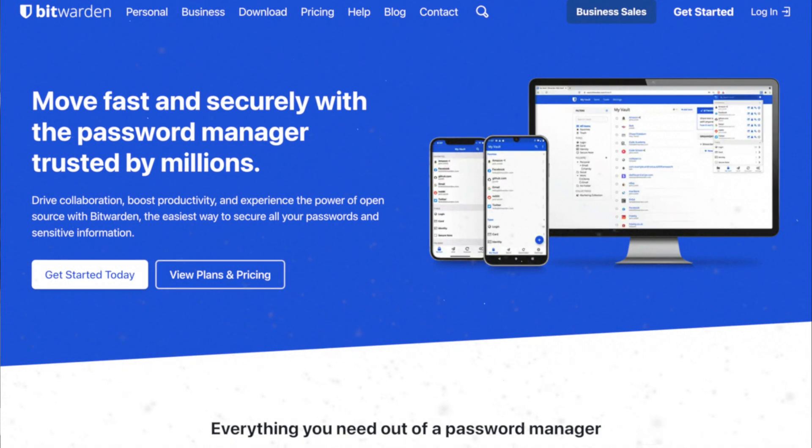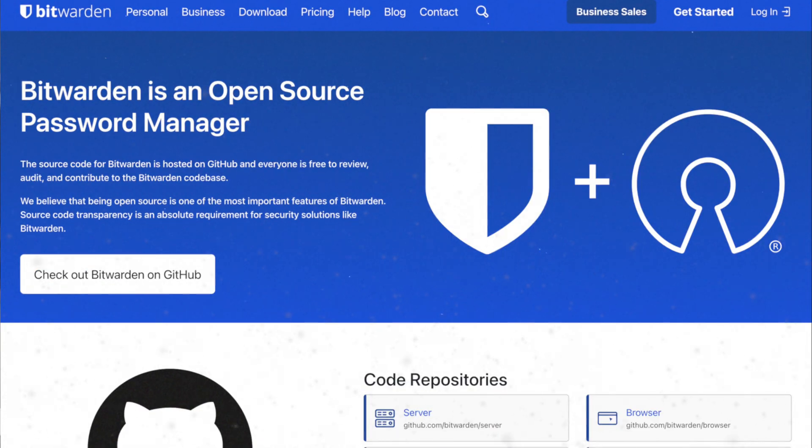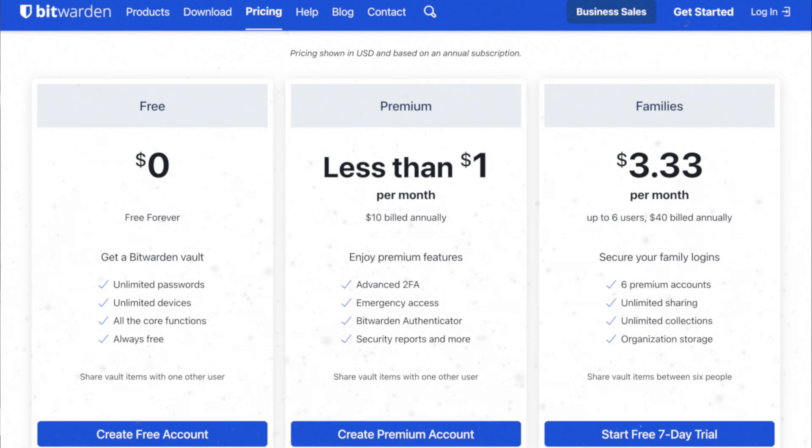Number two is another free or low cost solution: Bitwarden, which is a firm favorite amongst the tech community for its open source approach to a password manager. Similar to Synology, Bitwarden provides a fully featured product that's totally free, with the option to pay $10 per year for their premium level that gives you additional security options, or $3.33 per month for their family level for six people to use and share passwords.